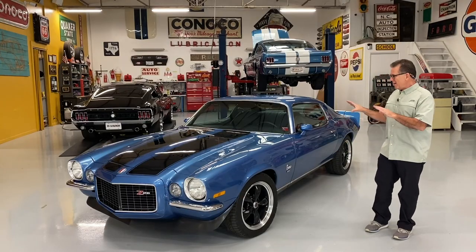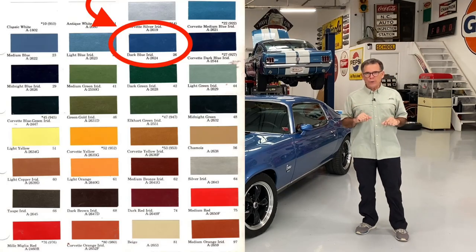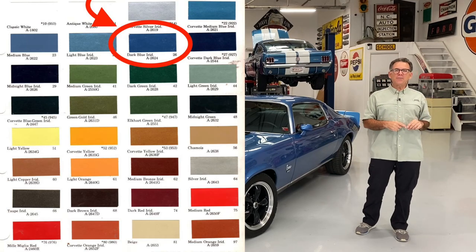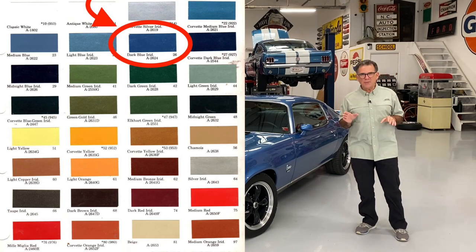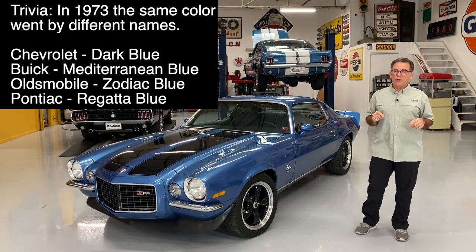Do you like the color? I absolutely love it. Do you know what it's called? It's called dark blue. In '72 and back, Chevrolet had these magnificent, romantic names for their colors. But something happened in '73 — I think they put the accountant in charge of naming the colors. Dark blue.